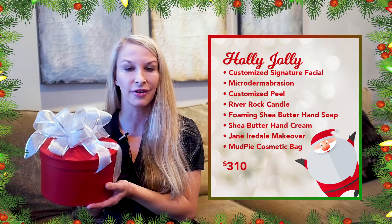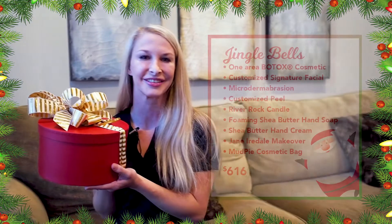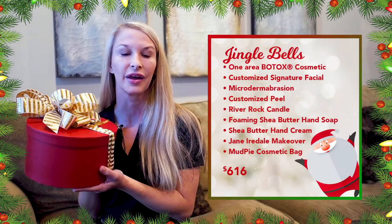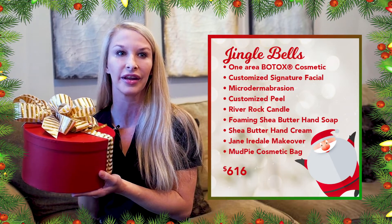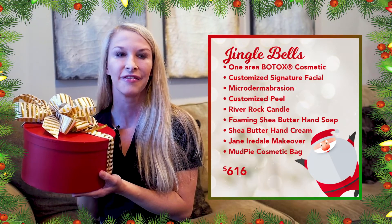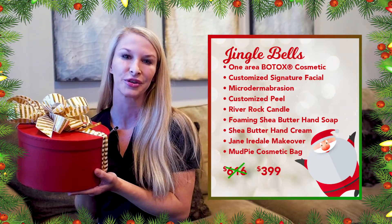The value of all of these is $310 but while they're on sale you can get them for $199. Next up we have the Jingle Bells box. This box is going to include everything that was in the Holly Jolly box but along with it you're going to get one area of Botox. The value for this is $616 and now while they're on special you can get them for $399.